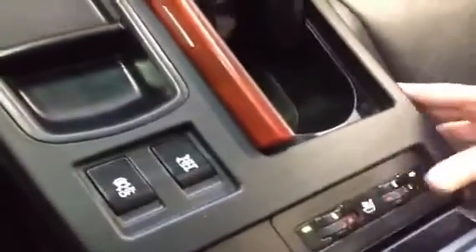This vehicle has heated and cooled seats for both the passenger and driver. I'm also going to show you the backup camera, which is located in the mirror.